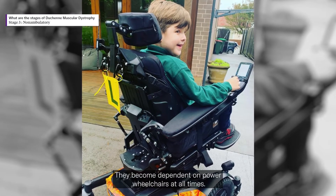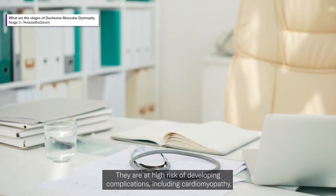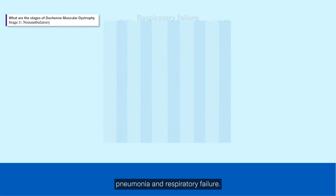The non-ambulatory stage is often seen during the teenage years, which worsens as the teen transitions into adulthood. They become dependent on power wheelchairs at all times and are at high risk of developing complications including cardiomyopathy, pneumonia, and respiratory failure.